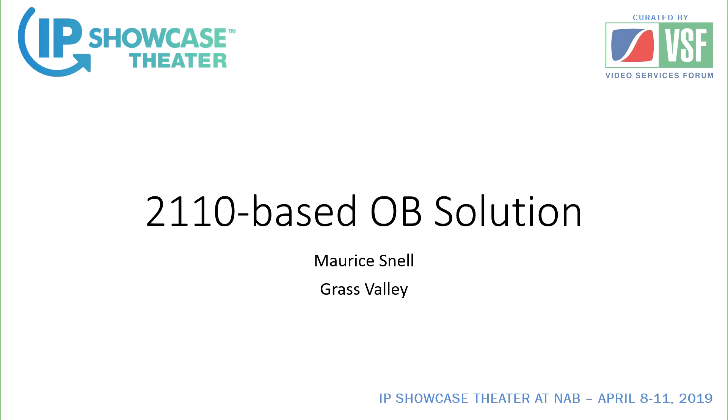This is an innovative implementation — an actual case study rather than a lot of the theoretical things that have been discussed before. We'll be talking about a real-life case study from our good friends at Grass Valley.